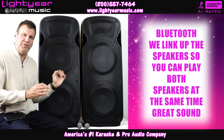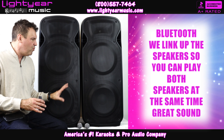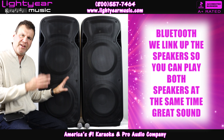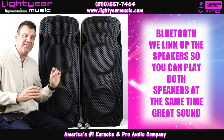On top of that, these are Bluetooth speakers. Normally when you buy a Bluetooth cabinet you can only run Bluetooth to one speaker, but we link these two together with a single cable that comes with the package, which allows you to Bluetooth both of them at the same time. It's amazing.